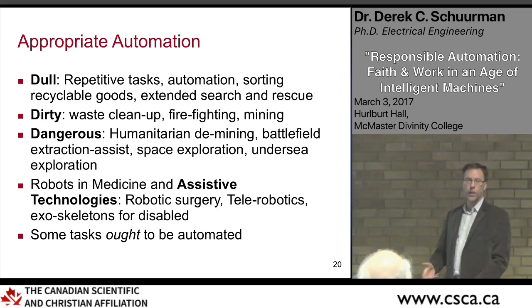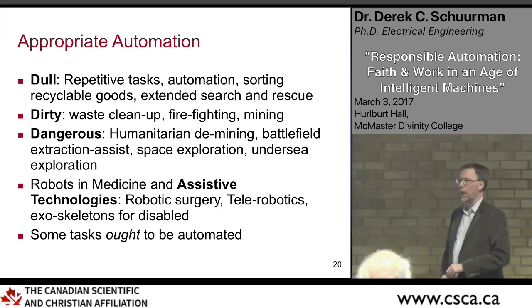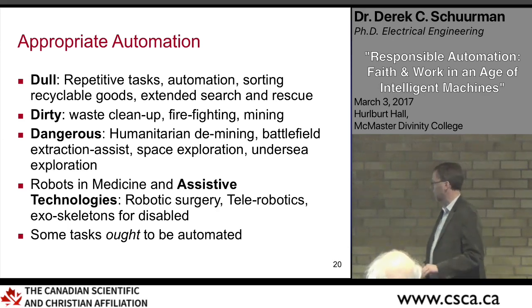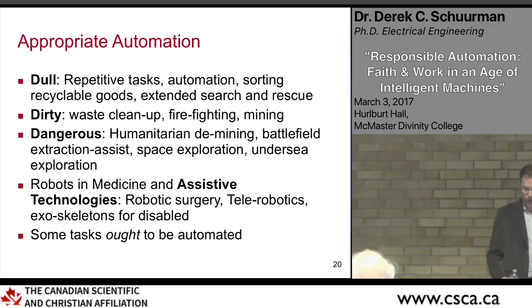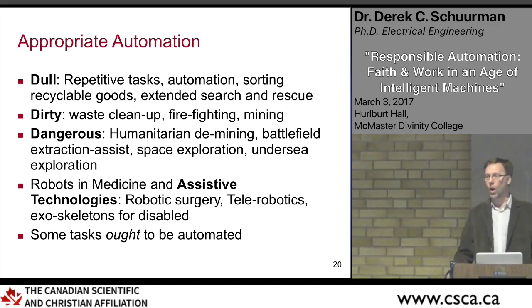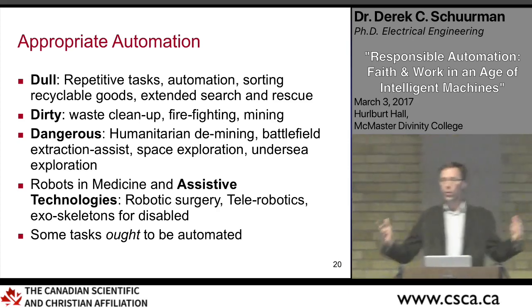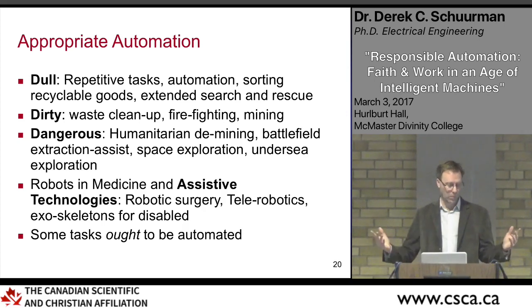In medicine too, there are ways to use automation and robotics to provide assistance to people. These are areas where we ought to do some automation — where we can show love to our neighbor. Automating tasks that care for the earth — monitoring the environment, oceans, and atmosphere — are also areas where we can employ automation to help us care for the earth.